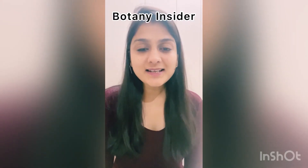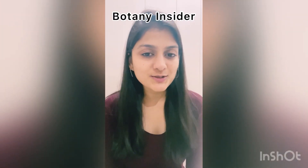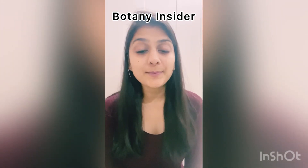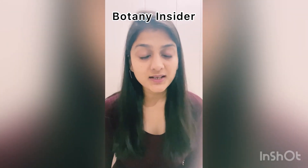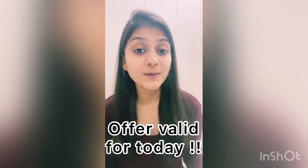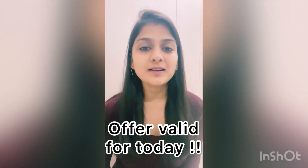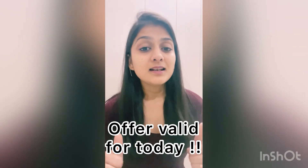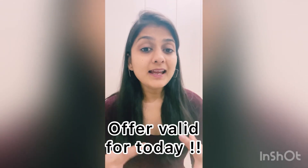Hello everyone, Botany Insider has something special to share with you all. If you have seen our community tab and our Instagram stories, you have seen that we have been posting about something big coming up. Now it's time for the revealing — the big thing is that you can now get a discount from Botany Insider at a much broader level.